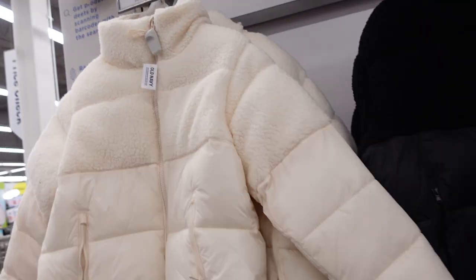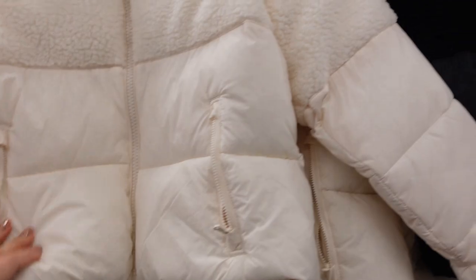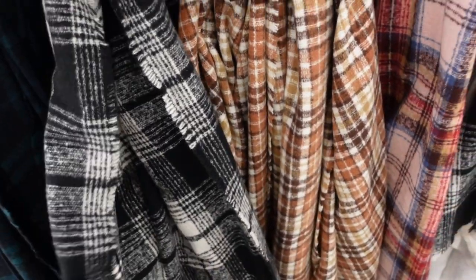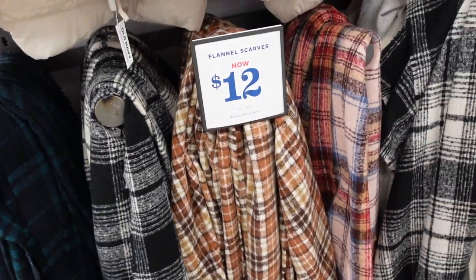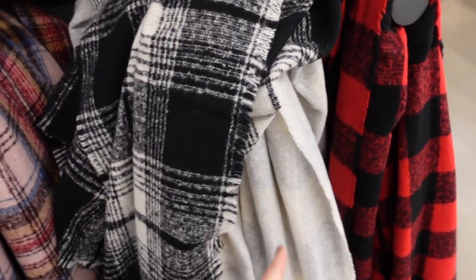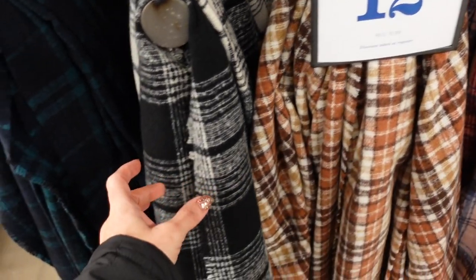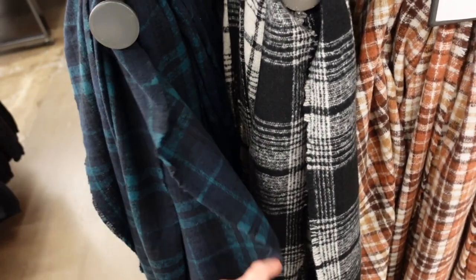Also seeing that Sherpa puffer coat in a really pretty ivory color. And the scarves I shared before — regularly $19.99, going on sale for $12. Comes in red and black buffalo check, gray and white buffalo check, really pretty pink plaid, brown, black, and green and navy.